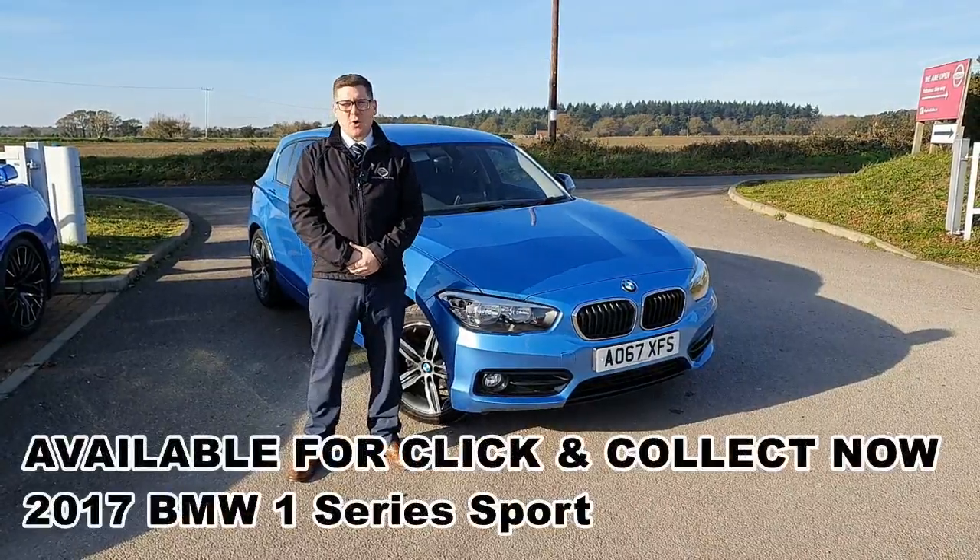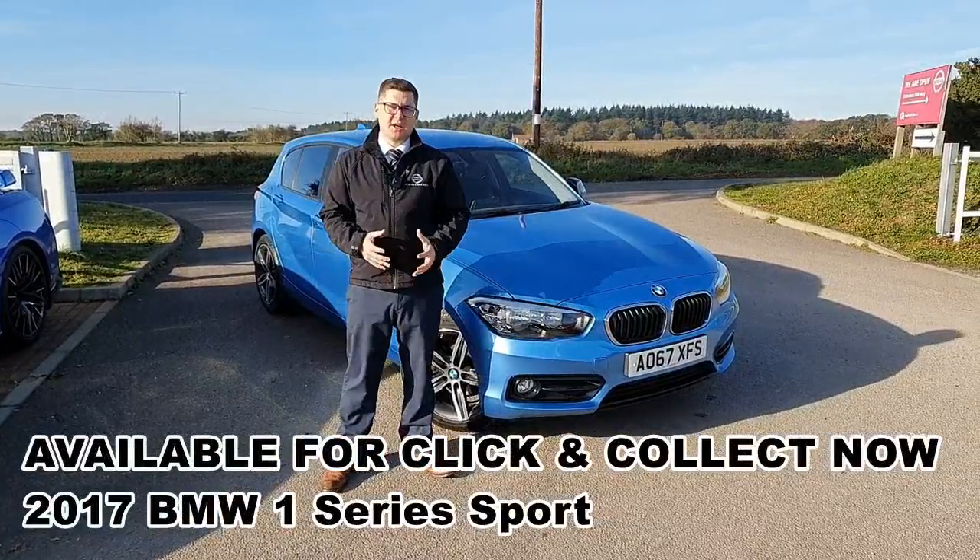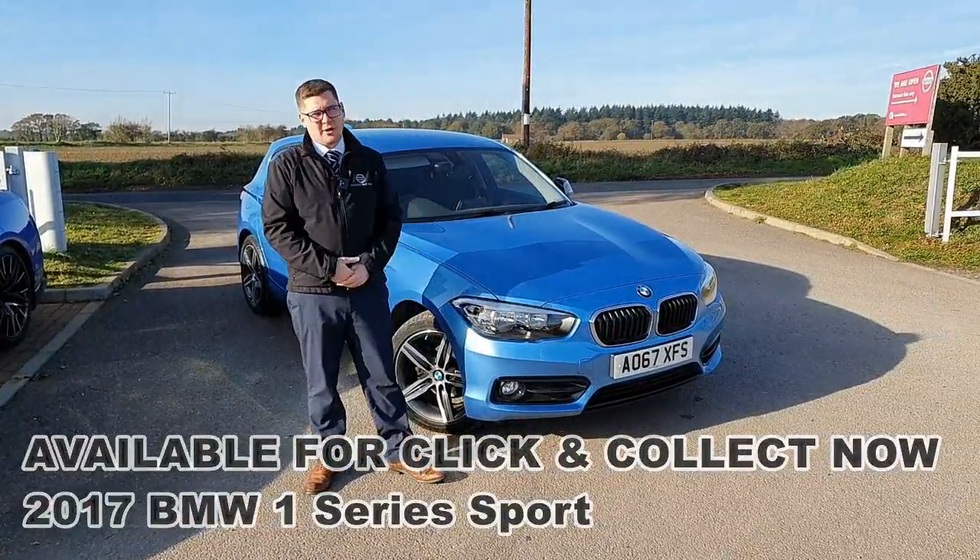It's Paul from Crayfield & Abs. This awesome BMW 1 Series is now in stock and available to click and collect. So let's have a look around it.